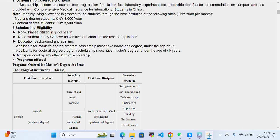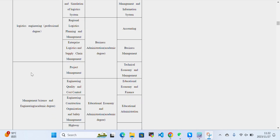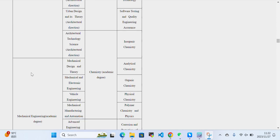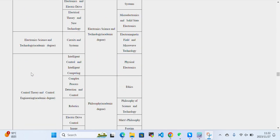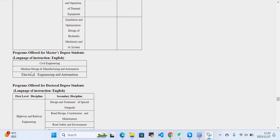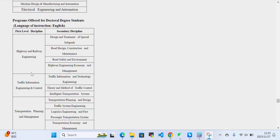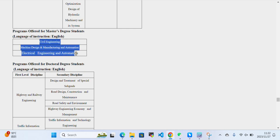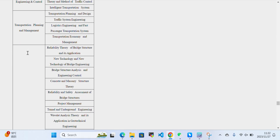The language of instruction will primarily be Chinese. These are the disciplines and majors in which you can study at Changsha University of Science and Technology. Programs offered for the Master's Degree have language of instruction in English, and programs offered for the Doctoral Degree can also have English as the language of instruction.